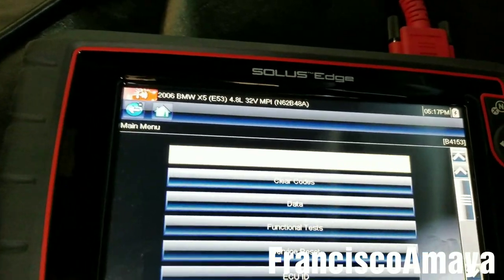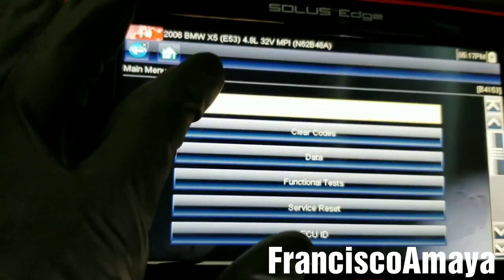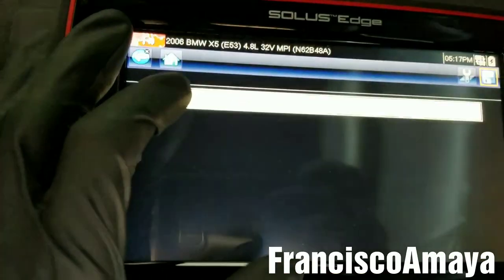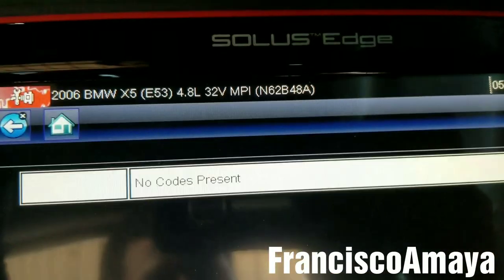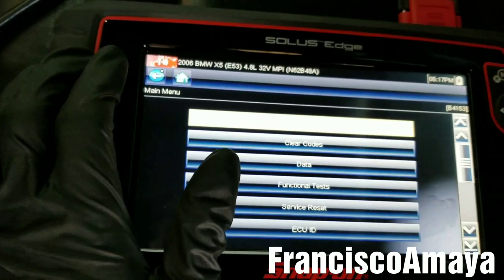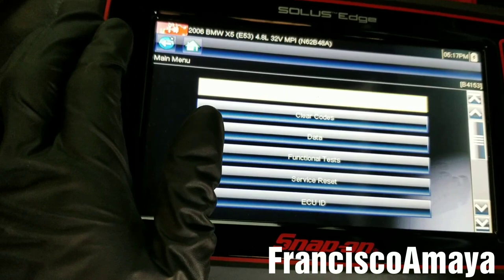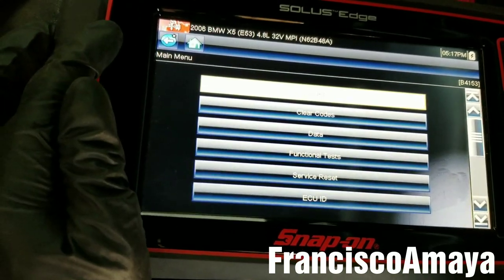So I have my scan tool hooked to the system, and I go and see the codes. As you can see there are no codes present. So it will be hard to fix this problem because there is nothing to start with — it doesn't show any problems at all.